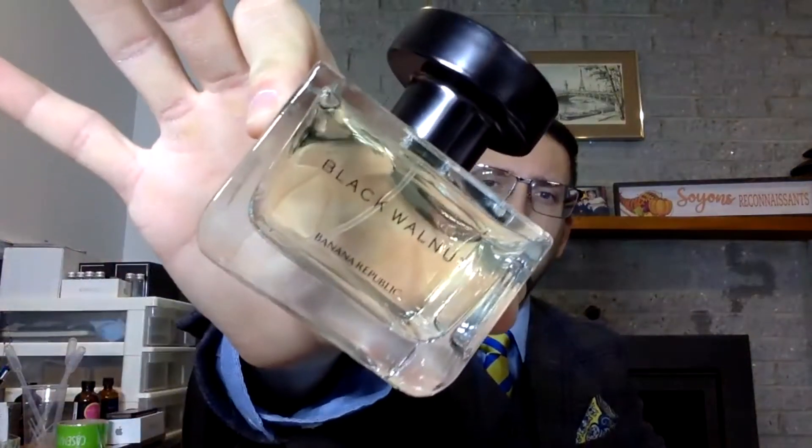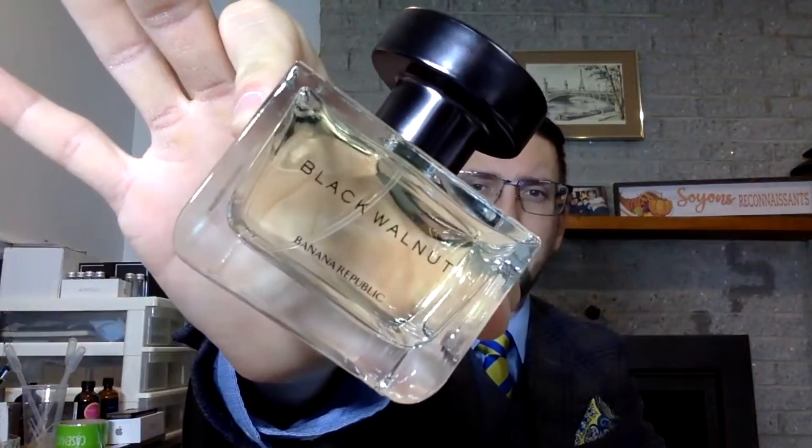Welcome to a new fragrance review. Today we're gonna try Black Walnut by Banana Republic.